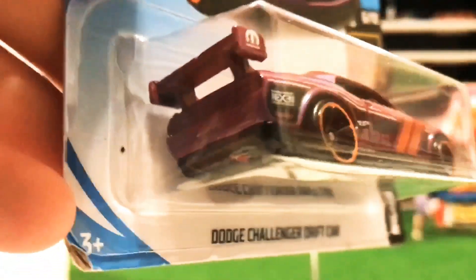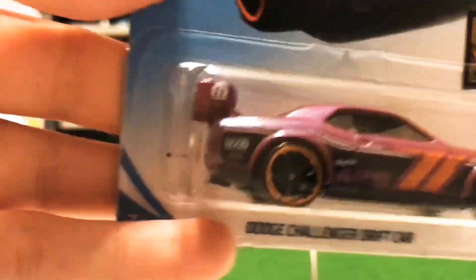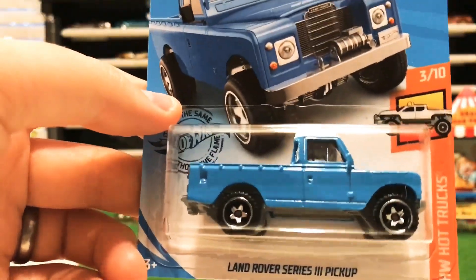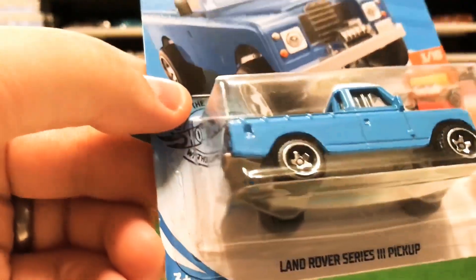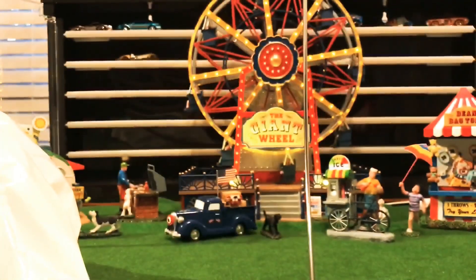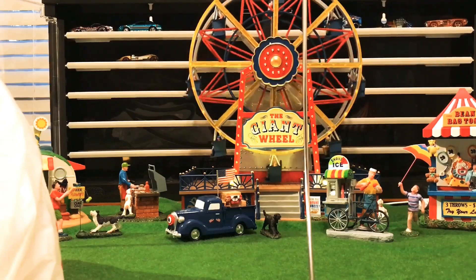Here's the Dodge Challenger drift car — I believe there may be a super of this, so be on the lookout. This is not the super, but as soon as I get one I'll definitely let you all know. There's also a new color edition of the Land Rover pickup truck in the Hot Trucks series — last case was tan, now it's got a nice blue color.